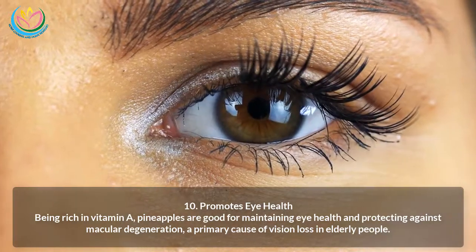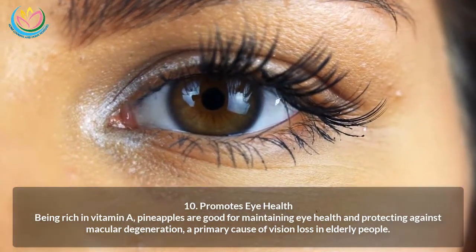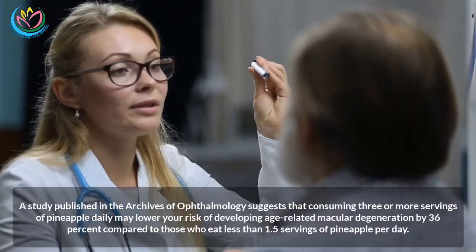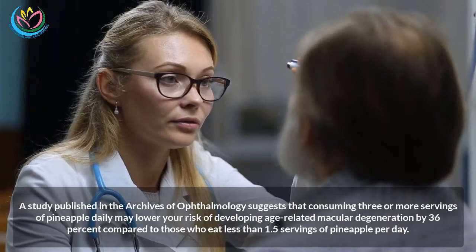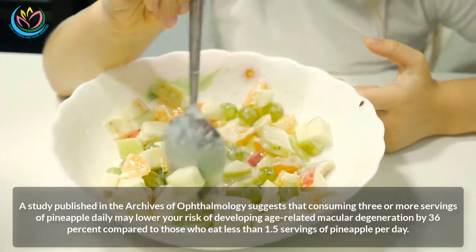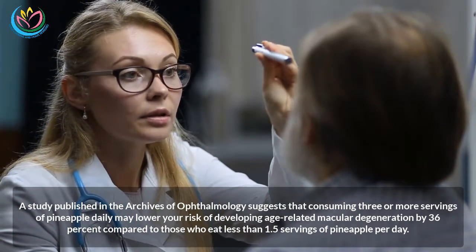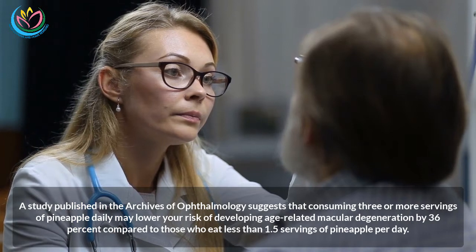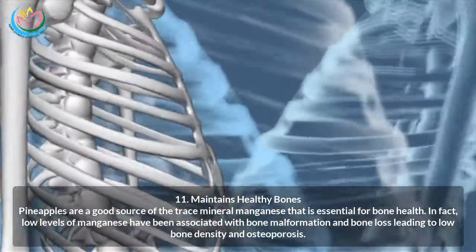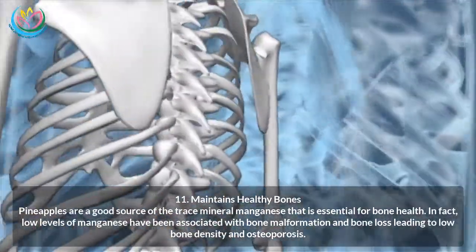Ten: Promotes eye health. Being rich in vitamin A, pineapples are good for maintaining eye health and protecting against macular degeneration, a primary cause of vision loss in elderly people. A study published in the Archives of Ophthalmology suggests that consuming three or more servings of pineapple daily may lower your risk of developing age-related macular degeneration by 36 percent, compared to those who eat less than 1.5 servings per day.